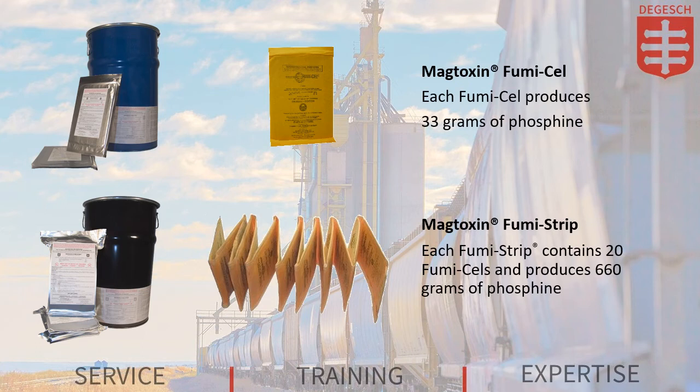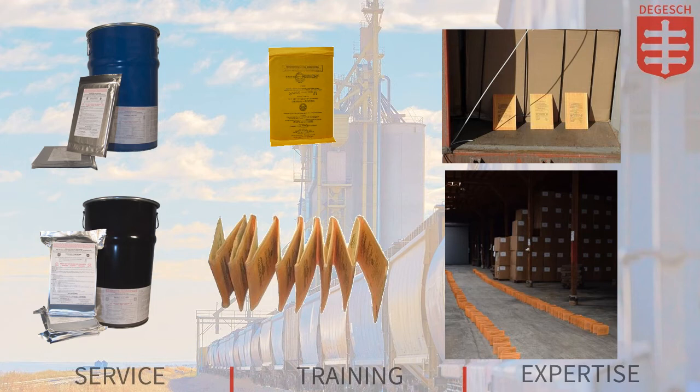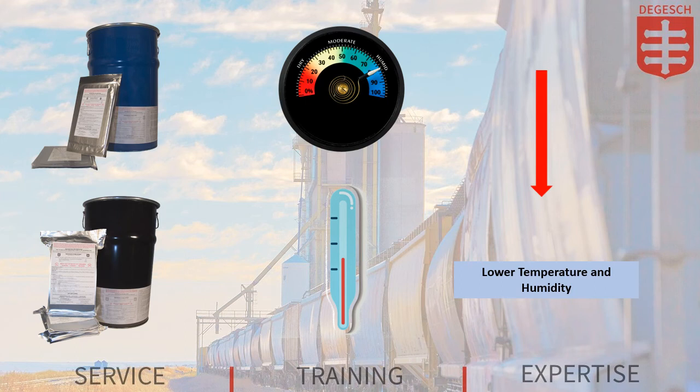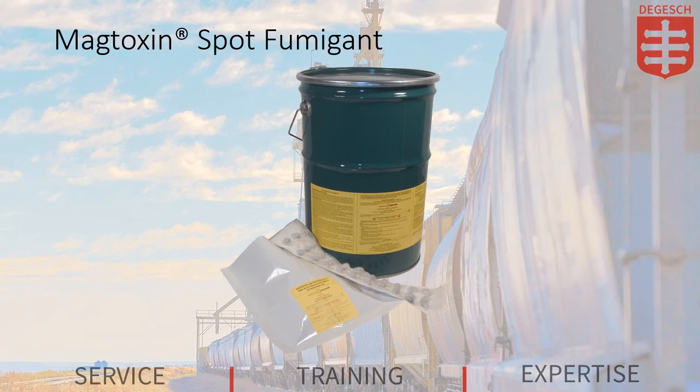Fumacells and Fumastrips are intended to be used for packaged or bagged goods and are registered for processed commodities, including food products. Fumacells and Fumastrips can be applied successfully under most storage conditions. With extended exposure time, Fumacells and Fumastrips may be used at lower temperatures and less humid conditions. Once removed from the foil pouch, these products begin releasing phosphine gas after a short delay.